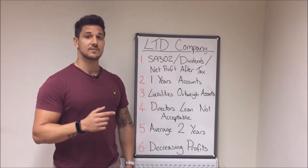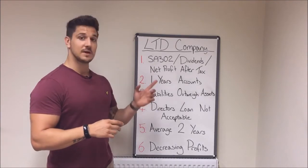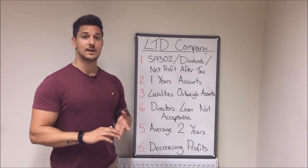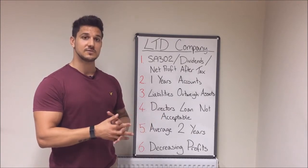The other way is looking at net profit after tax. Most lenders will use the first method. There's a handful that will use the net profit method, and that can enable you to borrow more, particularly if you're a growing business that leaves profit within the company.